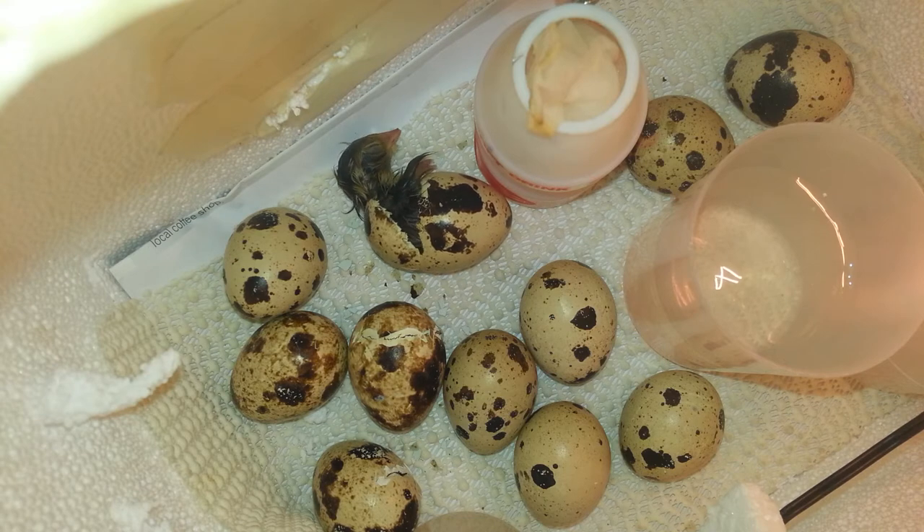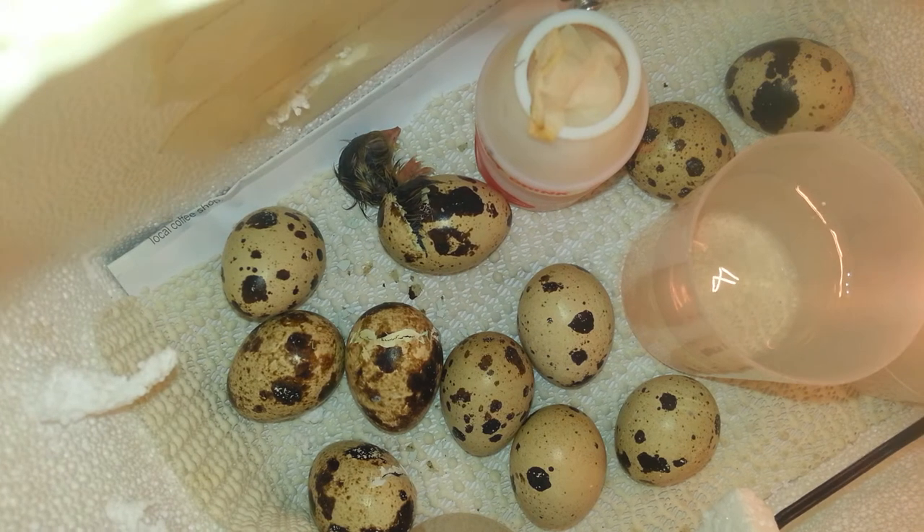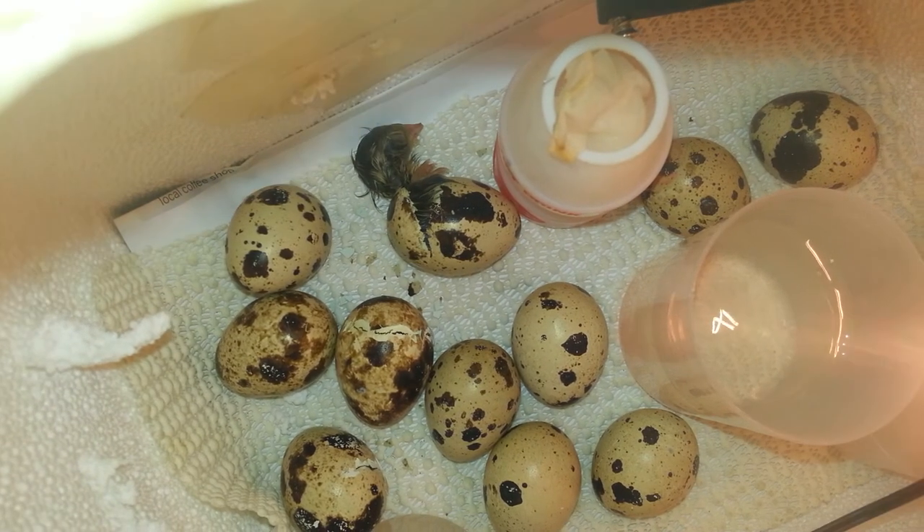Three eggs are hatching right now. You see the one on the right — it's poking. You can tell a little bee is coming out.